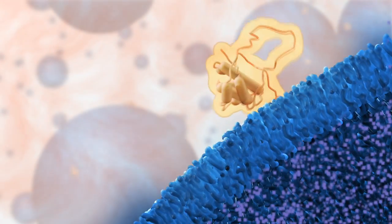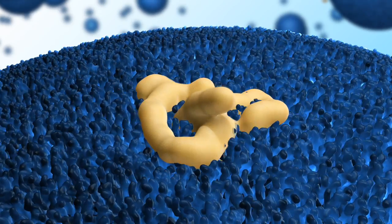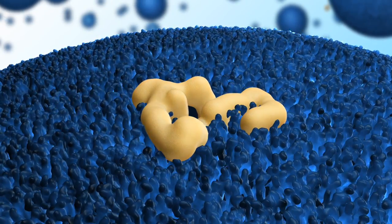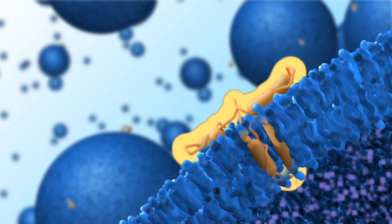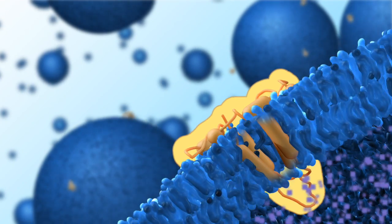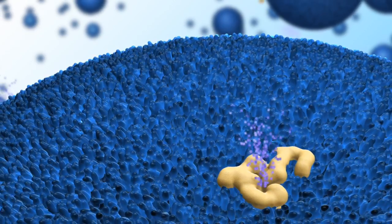In response to the signal, the protein undergoes a dramatic change in its structure and burrows into the lipid membrane. At the end of this process, the protein is thought to form a pore through which the content of the vesicle is then released.